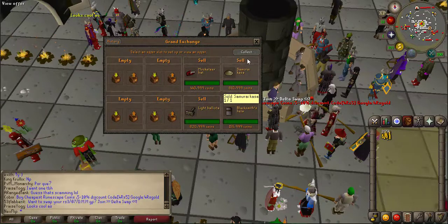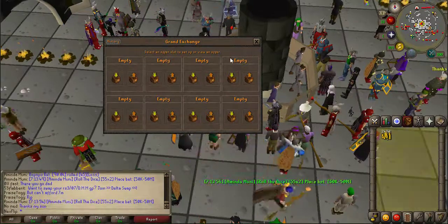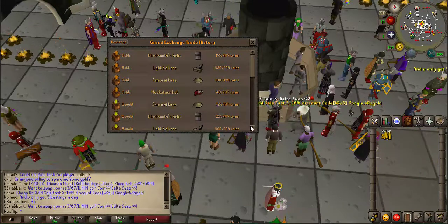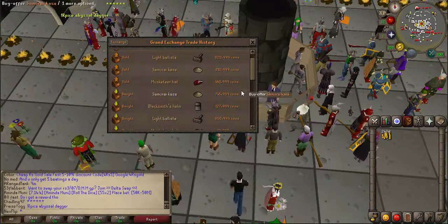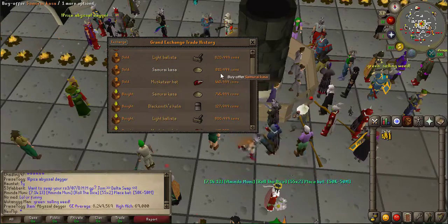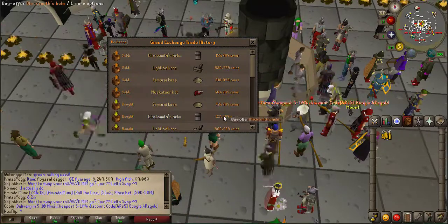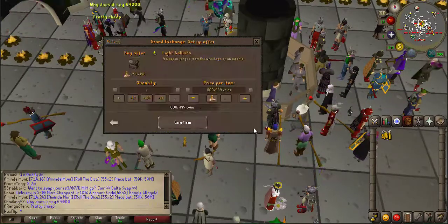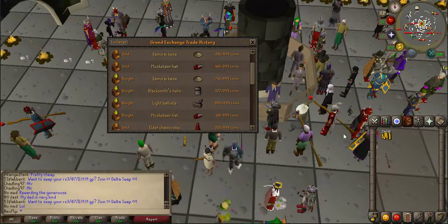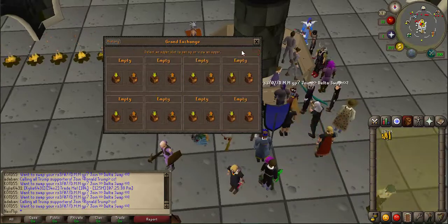The half moon specs have been working quite well so I might put in another offer for some more. What I've got here is the musketeer hat, the kassa, the light ballista, and the blacksmith helmet. Going to the history - on the light ballista I made a 20k margin. Remember when I was getting 150 to 200k margins when these first came out, but they've crashed a lot now. The kassa made 50k, the blacksmith helmet around 25k, and the musketeer hat came in with around 22k profit.